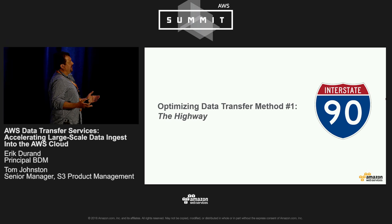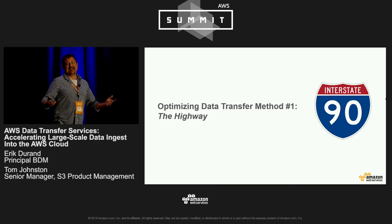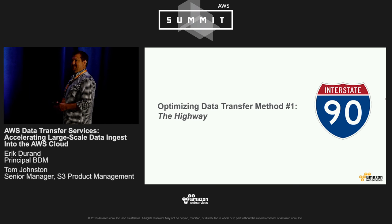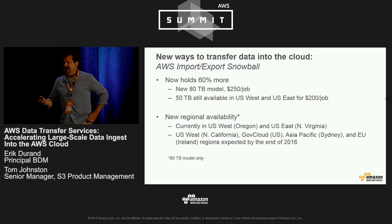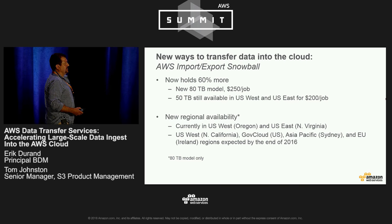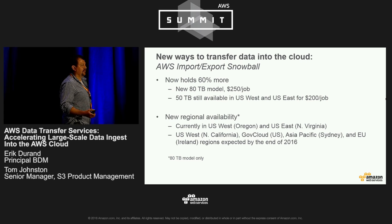The first method I want to talk about is literally the highway. The joke was made this morning during the keynote that oftentimes it's faster to move your data via a truck — and that's true. Since we launched Snowball at re:Invent last year, we've seen hundreds of customers successfully use the service to move massive data sets in record time into AWS.